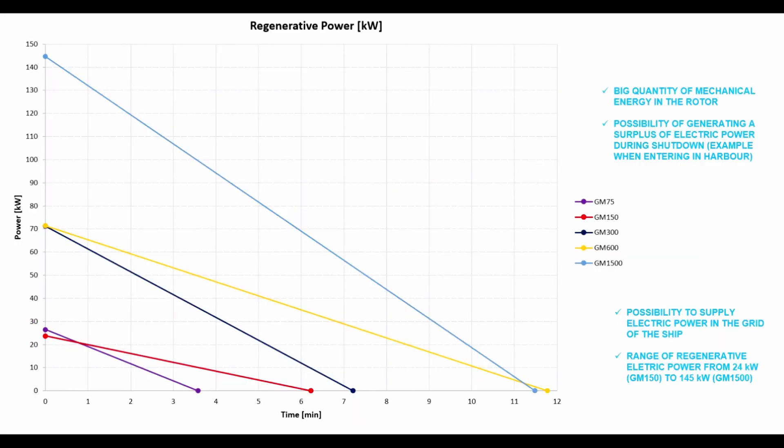This energy is always available and has a typical linear shape. On GyroMarine's largest unit, the GM-1500, 150 kW peak electrical power is regenerated.